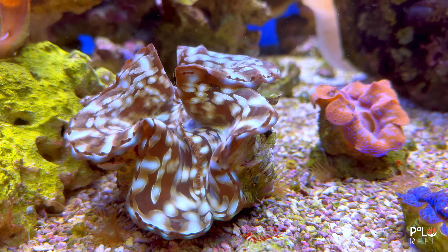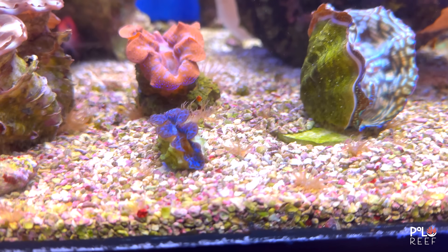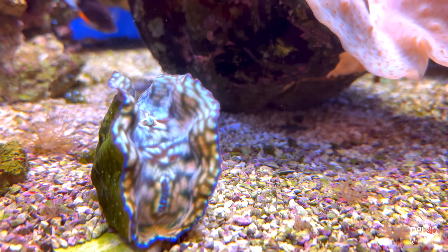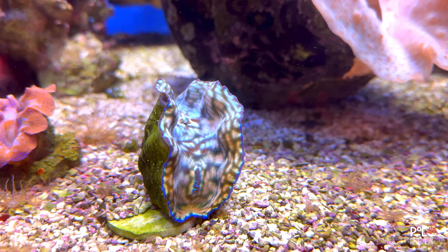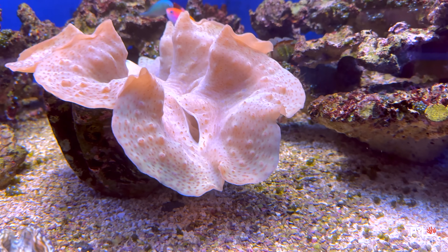For a squamosa, a PAR reading of 200 is fine. The whole clam subject is fascinating to me. First, they're beautiful creatures and very simple filter feeders, photosynthetic, and come in all different colors, almost like snowflakes, where two are never the same.